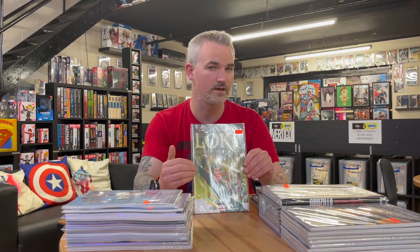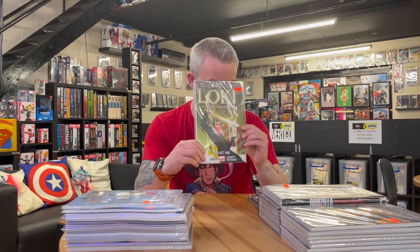This is the first volume of Loki: Agent of Asgard, written by Al Ewing with art by Lee Garbett — an artist we enjoy from Shadecraft and Skyward. I've been told this is one of the best Loki runs, and I don't know if certain elements have been taken for the TV show — we still haven't watched it but will do a double header soon. This collects Loki: Agent of Asgard issues 1 to 5 plus material from All-New Marvel Now! Point One.